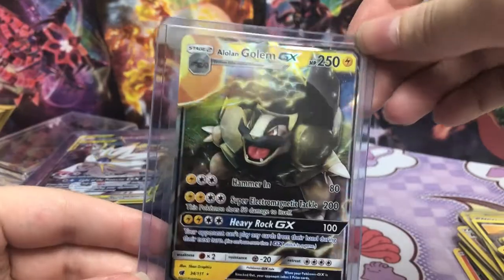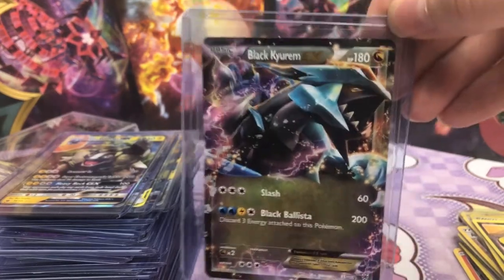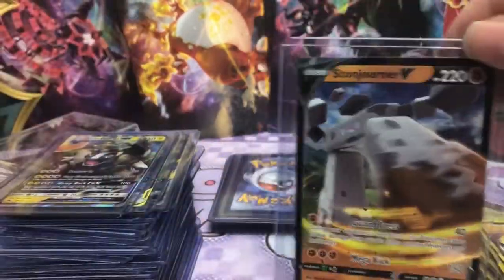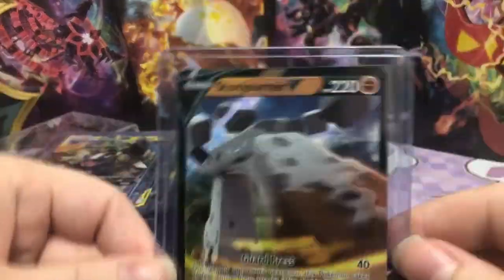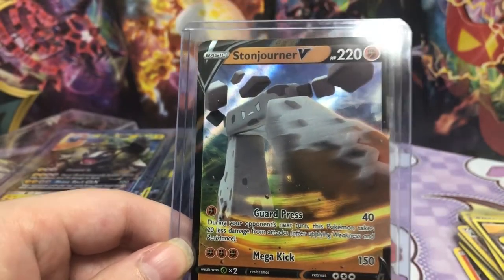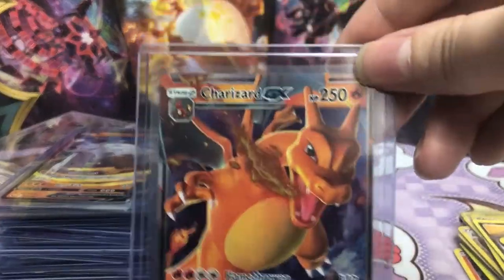Then we've got Golem. I don't even know how to say this Pokemon's name, but I know there's a black one and a white one of this. So is the next one white? No. Okay, I ruined it — we'll see if we get both. We've got Stonjourner V. I didn't like this Pokemon — super annoying to get in Sword and Shield, the video game. Just a very strange Pokemon. Wasn't a fan of the design.